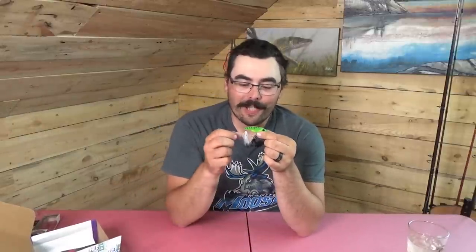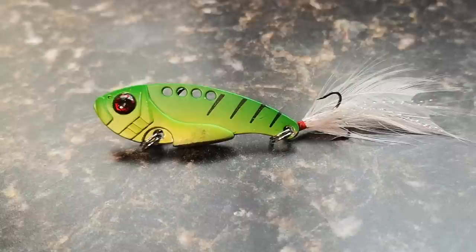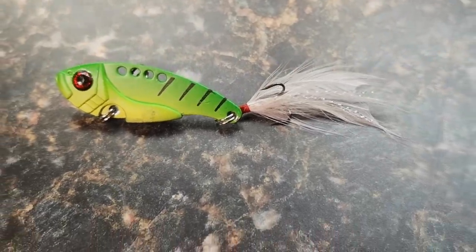Next up, we have the Bait Rigs Tackle Company Lure Dynasty — a sinking blade bait. It's a nice-looking blade bait with a feather on the back hook with a little bit of holographic foil — very subtle but a nice effect. The color is green with perch sort of stripes, nice red eyes. Blade baits are really good for walleye in cold water — early spring is a perfect time. You cast them out, rip them up, let that thin blade catch the water and vibrate as it flutters down. Quite often walleye hit it just as it's fluttering toward the bottom. Good quality blade bait — very appropriate walleye lure.